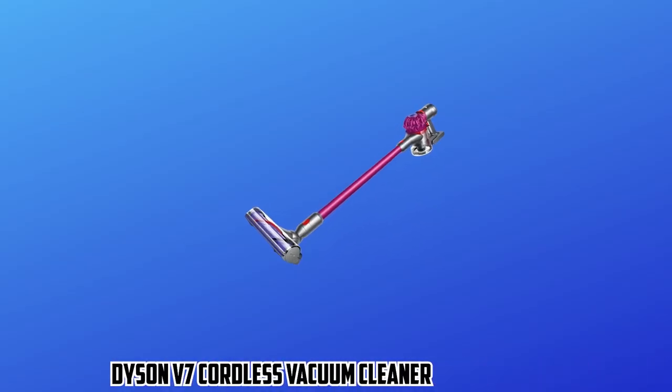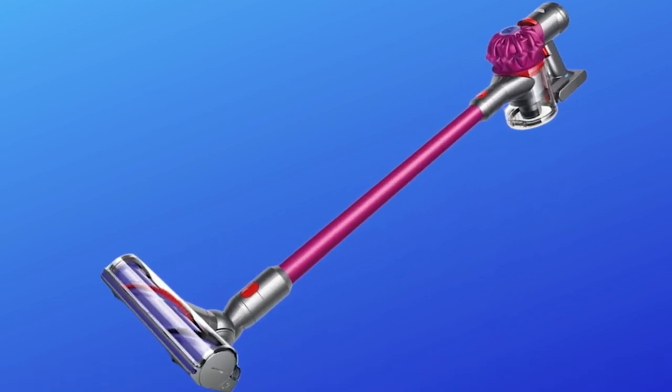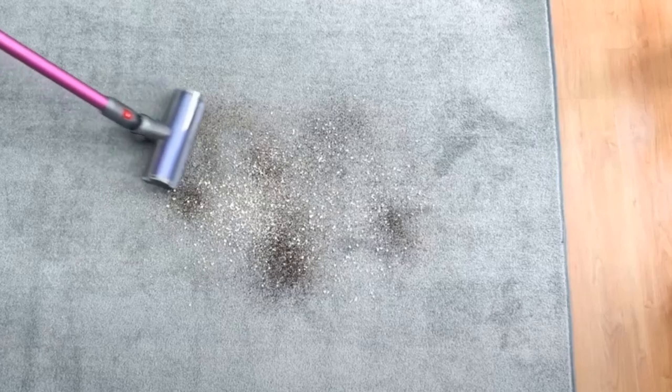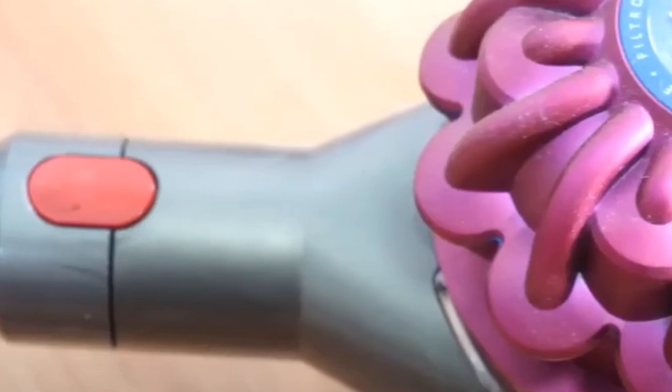At number two, it's the Dyson V7 Cordless Vacuum Cleaner. If your priorities include being exceptionally lightweight and cordless, and you don't mind a smaller dustbin or shorter battery life, the Dyson V7 Motorhead is the top choice. It impressed us with its light-as-a-feather 5.3-pound build requiring minimal assembly — three pieces click together and it's ready for use. This fuchsia and gray vacuum includes a wall-mounted charging station, so you can reach for it quickly when guests arrive or messes occur.